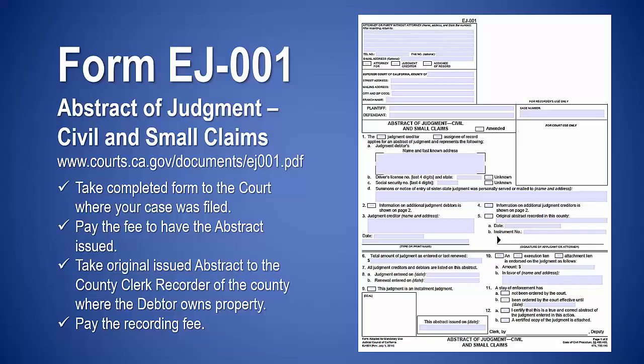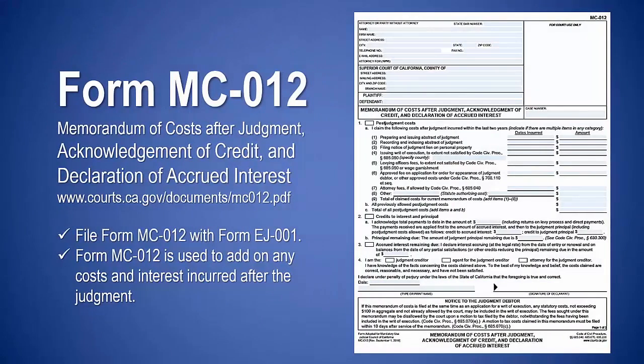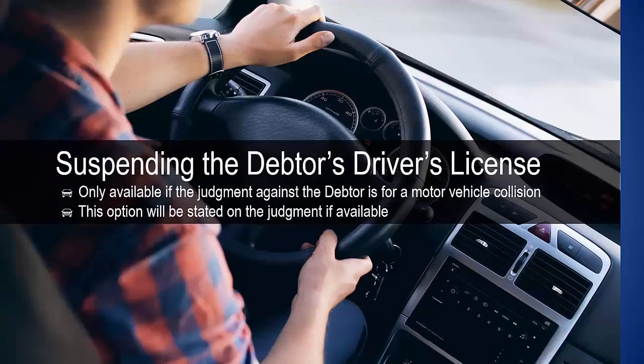Take the original issued abstract to the county clerk-recorder of the county where the debtor owns property and pay the recording fee. Page 2 allows you to add information about any additional creditors or debtors. Complete form MC-012 and file it at the court with form EJ-001 to add any costs and interest incurred after the judgment. Form MC-012 needs to be served by mail on the debtor, and the proof of service on page 2 must be completed before filing — the court clerk will not accept it if the proof of service is incomplete.